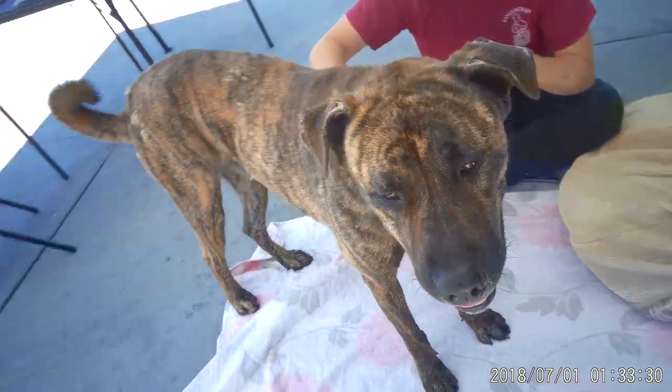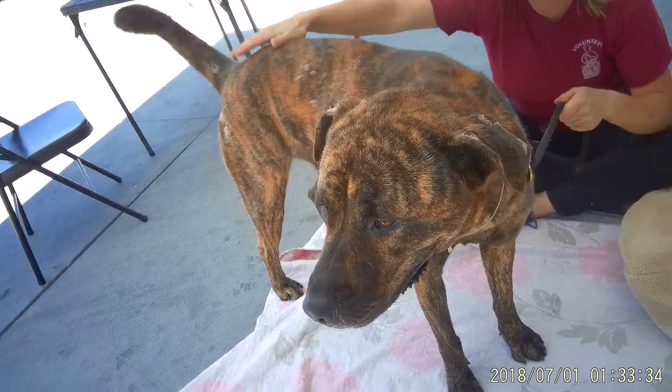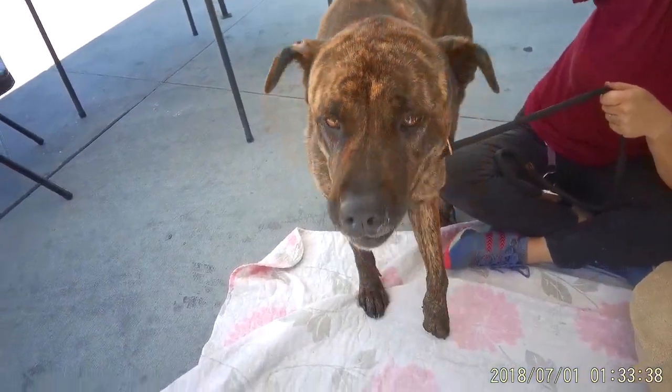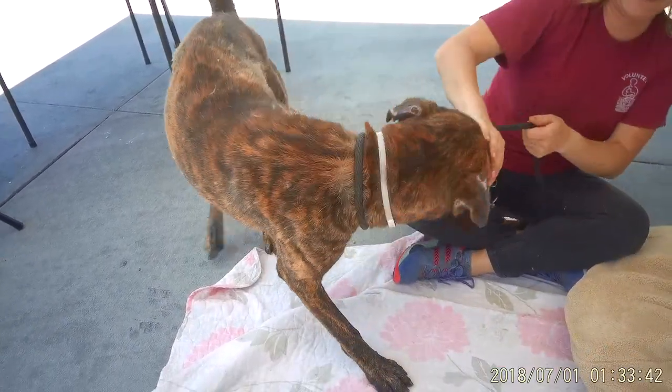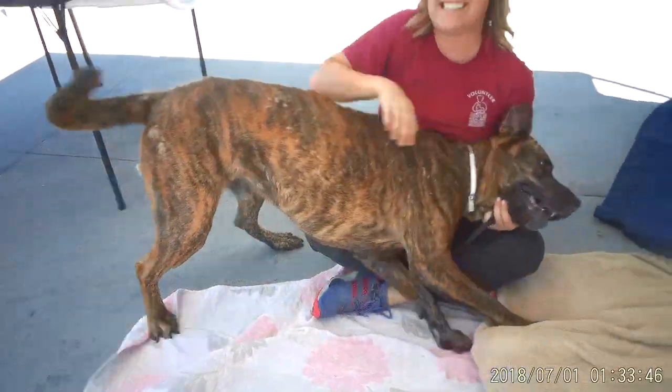We'd like you to meet Django. Django is a four-year-old German Shepherd. We think he's got a little bit of mastiff in him. His animal ID number here at the Baldwin Park Animal Shelter is A-529-7593.